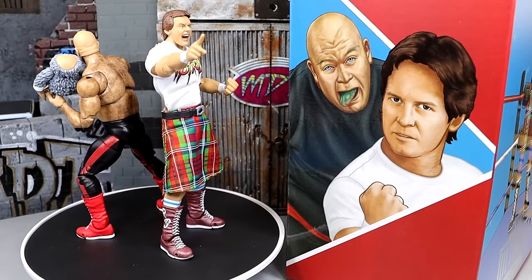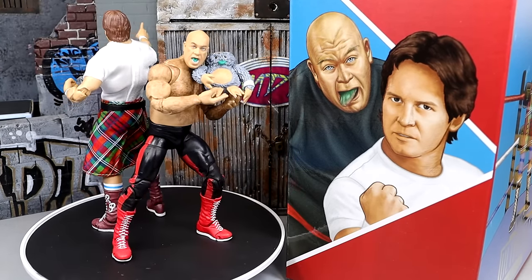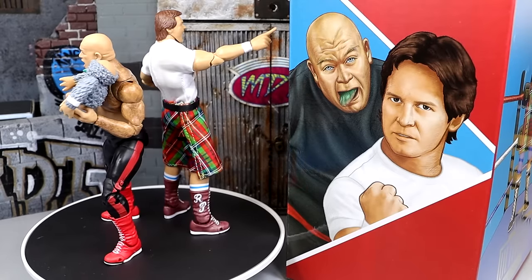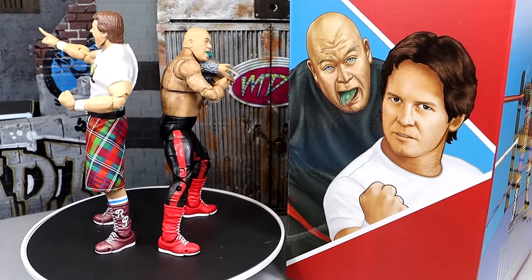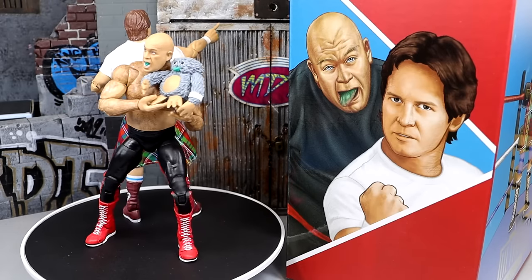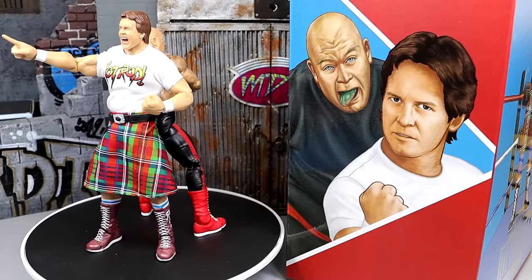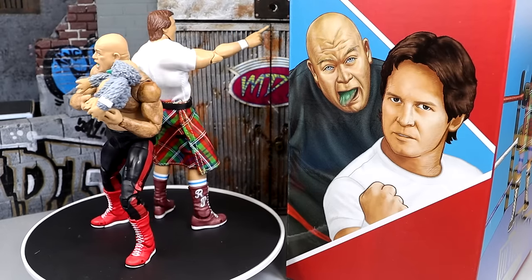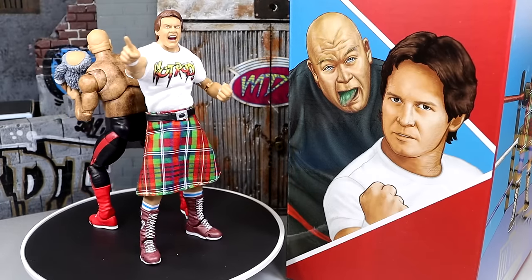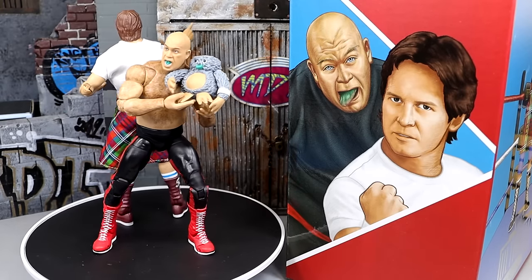So here's our Coliseum Collection out of the packaging — Rowdy Roddy Piper and George the Animal Steel. I've had a lot of fun so far posing these guys around and getting to know them. I'm pretty impressed with the pack so far. Now, if you guys are unaware, the Coliseum Collection is actually supposed to be based on the original LJN forms of these figures — so like the George the Animal Steel figure and the Roddy Piper.